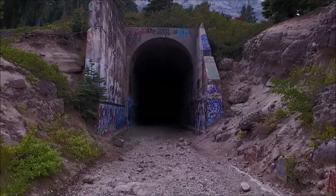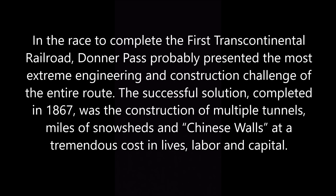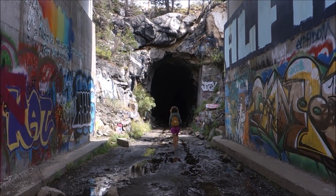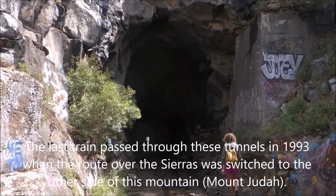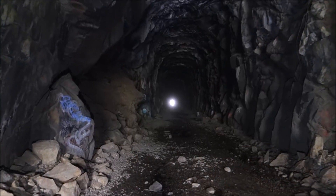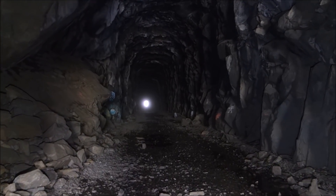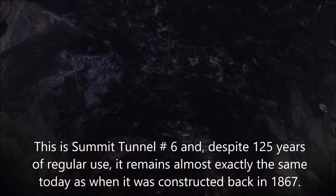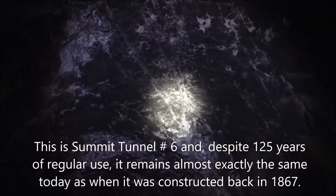We're mixing things up a bit today. We're headed into the historic railroad tunnels, a little bit bigger than a mine. This is incredibly spacious — look how high up that ceiling is. It looks like a very, very big mine.